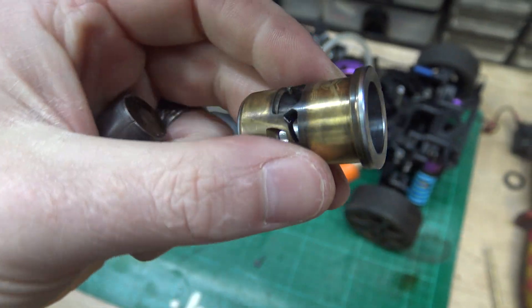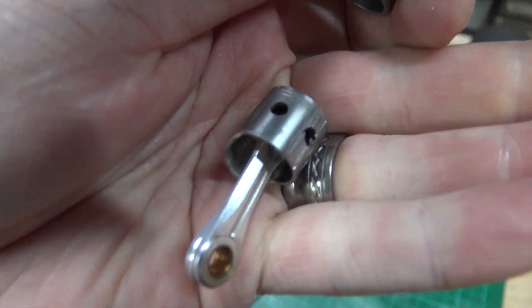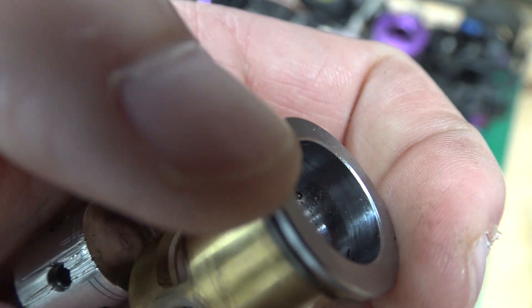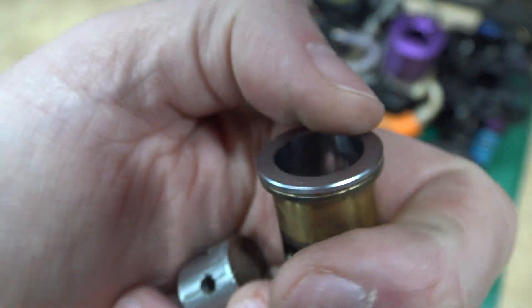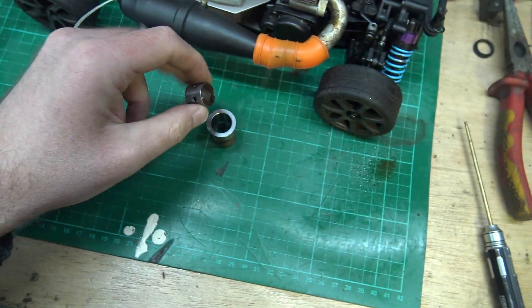You can just about see this - this liner and piston have got about an hour's runtime on them: about half an hour running it in and about half an hour actually using it, before the C clip fell out and ruined it. So I had to buy a new piston and a new liner. After about an hour's runtime you can see there's a groove line, which is where the piston's gone up to and then it stops. That's the line of where it goes to - that's where it's worn. You can see the score marks there.